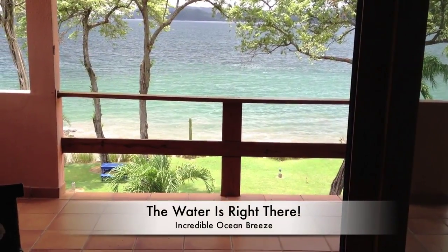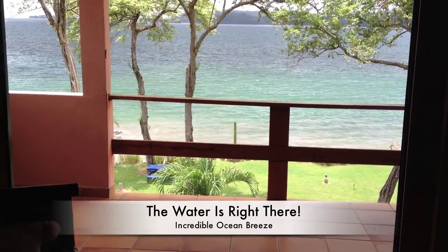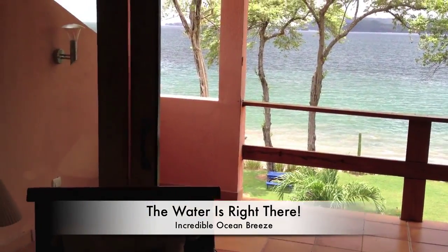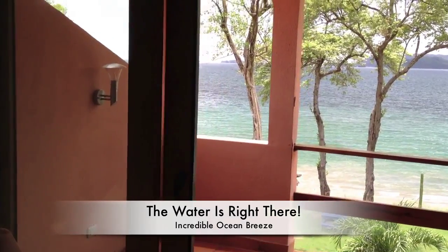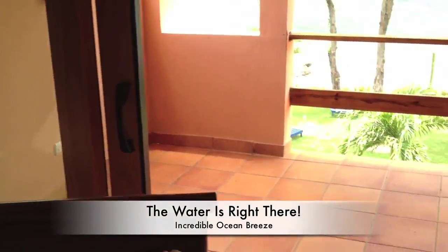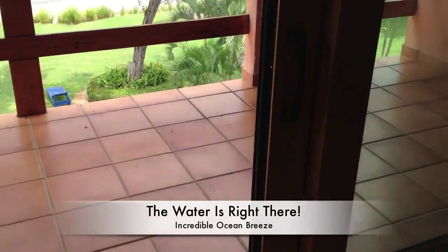I want to give you an idea of just exactly how close we are to the water. It's about 150 feet. This is a Pella sliding door. Absolutely upgraded. Double secure.